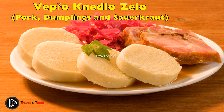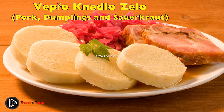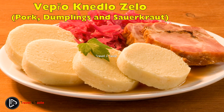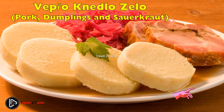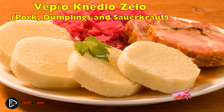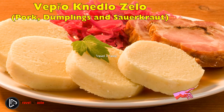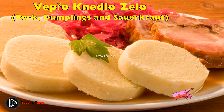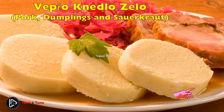Vepřo knedlo zelo — pork, dumplings, and sauerkraut. This Czech classic is widely recognized as the national dish, even though its origins can be traced to neighboring Bavaria. The pork neck is usually slow-roasted in the oven with spices, onions, and garlic, resulting in tender pieces of pork swimming in delicious juices. Accompanied by sweet and sour stewed sauerkraut and dumplings — either bread, yeast, potato, or a mixture of all — this makes a perfect and filling dish. And don't forget the ice-cold Czech beer.